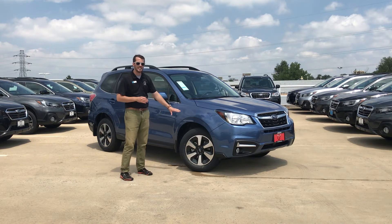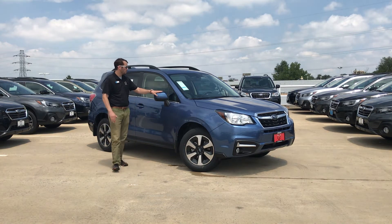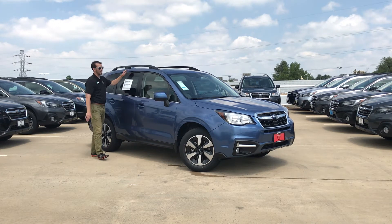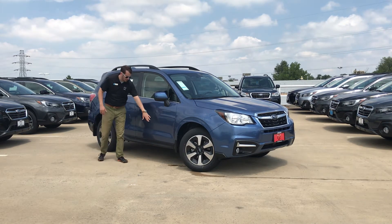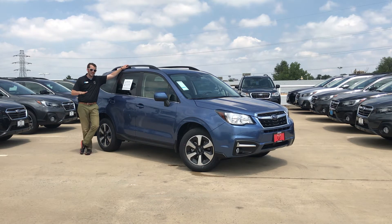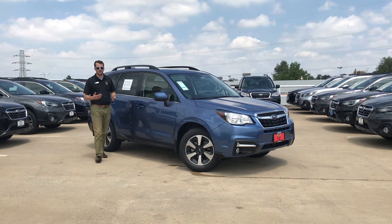A couple of ways to spot the Limited: we are going to get the 18 inch rims that you see here, and we're also going to get the body colored side mirrors with chrome accents exclusively on the top. If this was a Touring trim level, we'd see the chrome on the bottom as well. All of our Subaru Foresters excluding the base trim level will come with these roof rails. You're also going to get the moonroof standard from the Limited as well.